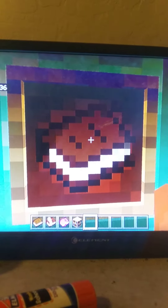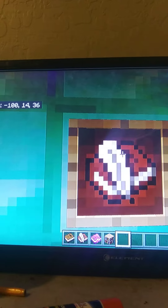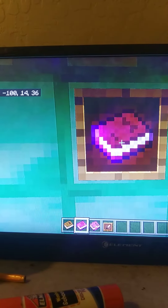Minecraft's book used to look like this. Book and Quill used to look like this. Enchanted book used to look like this. Bookshelves used to look like this. Minecraft's written book used to look like this.